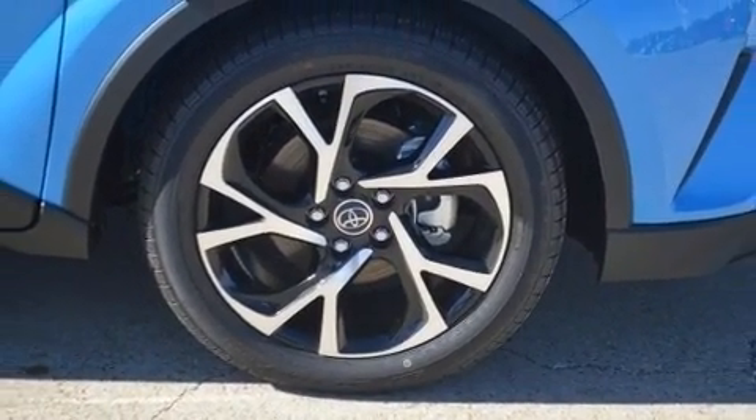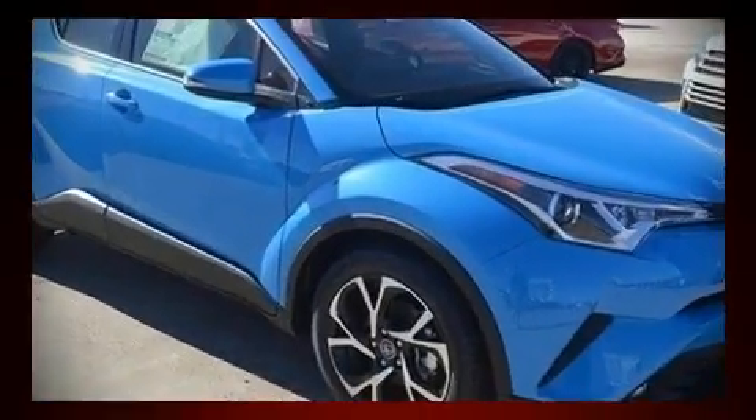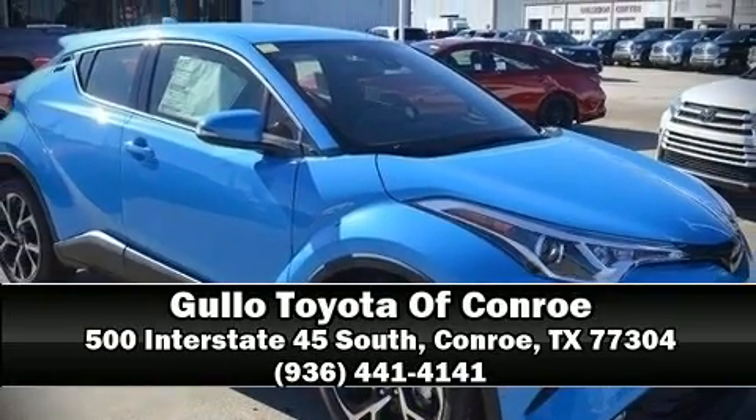Our sales staff will help you find the vehicle that you've been searching for. Please don't hesitate to give us a call. Thank you very much.